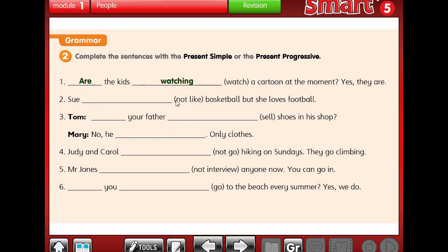Number 2: Sue not like basketball, but she loves football. That's a fact about Sue - it's not happening at the moment. So we use present simple. Sue doesn't like basketball - we use 'doesn't' because Sue is singular, third person she.